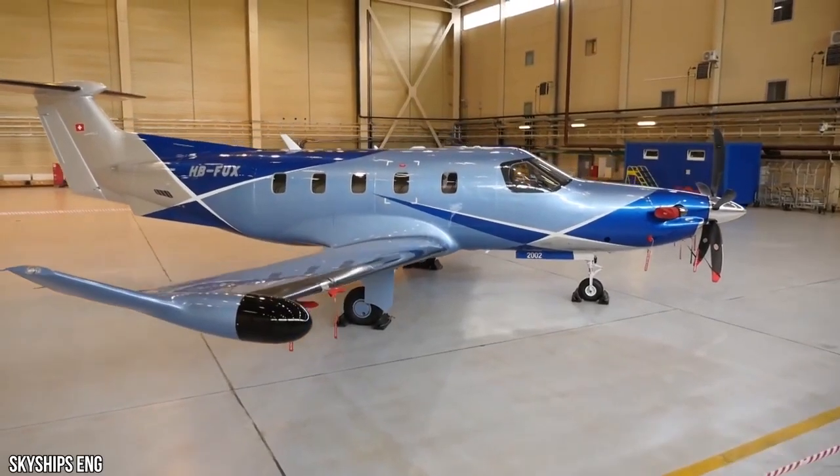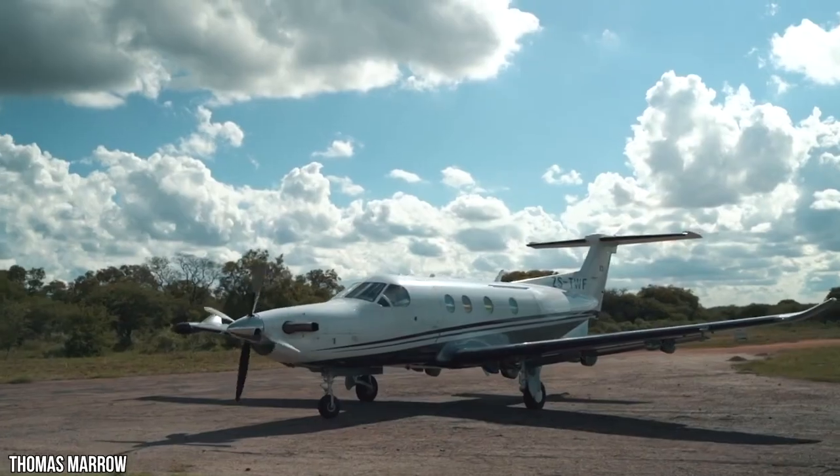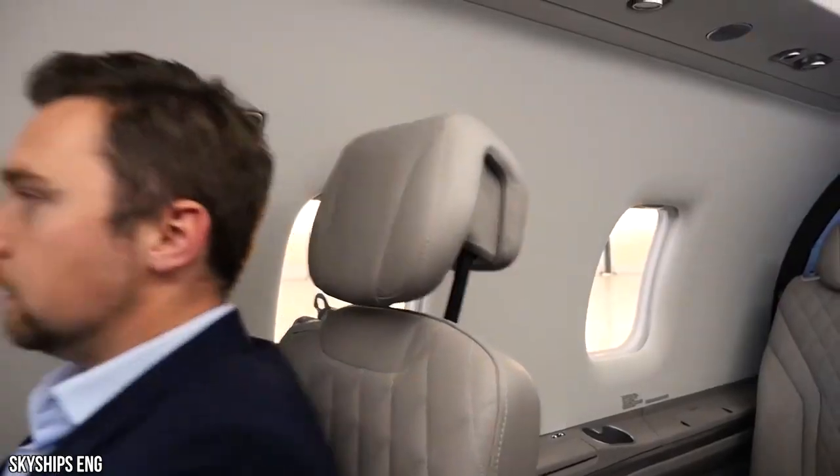As much as you love flying, you'll always stay connected. The PC-12 NGX is outfitted with the finest in Wi-Fi, entertainment, and connectivity features. Sit back, relax, or get to work — you are in the ultimate flying machine.